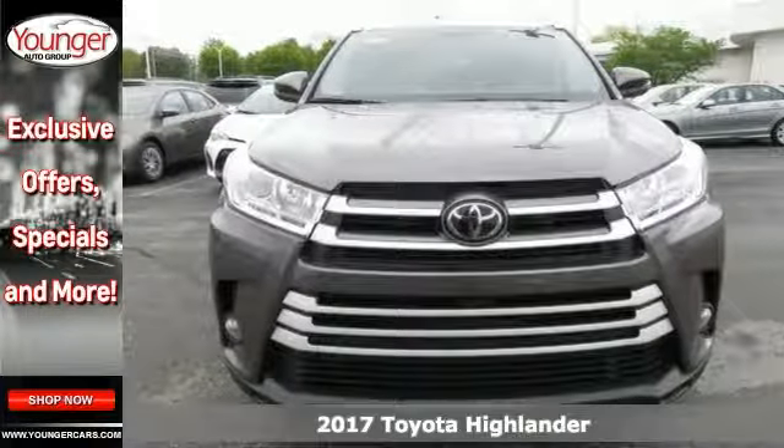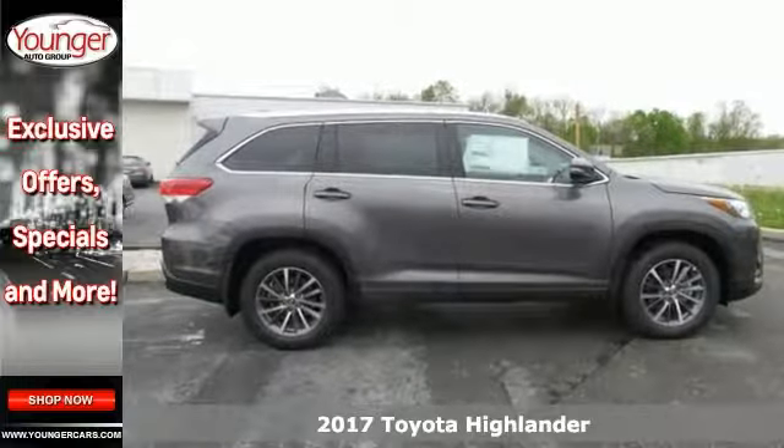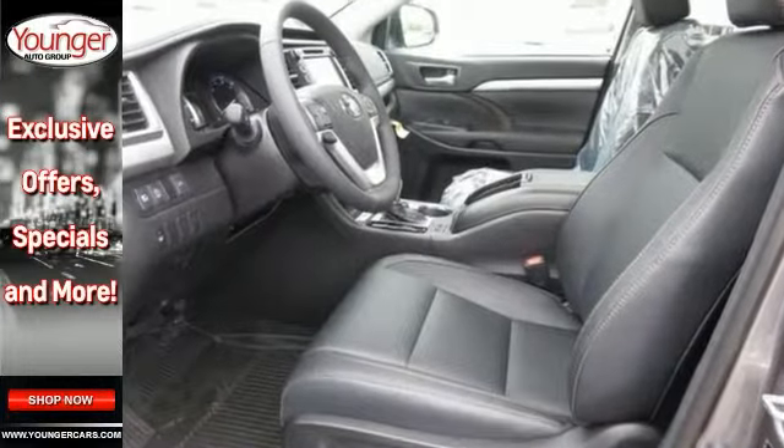Life's a journey and you're going to need something capable to get you through it, like this 2017 Toyota Highlander. It's up for the task, offering adaptive cruise control, all-wheel drive and alloy wheels.